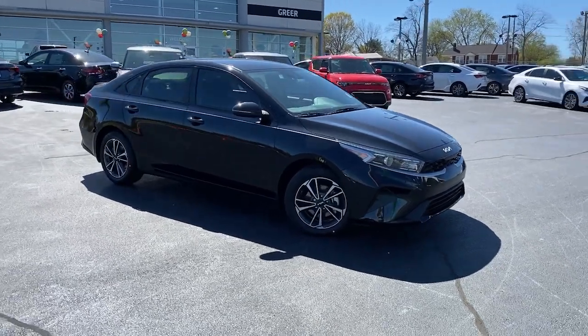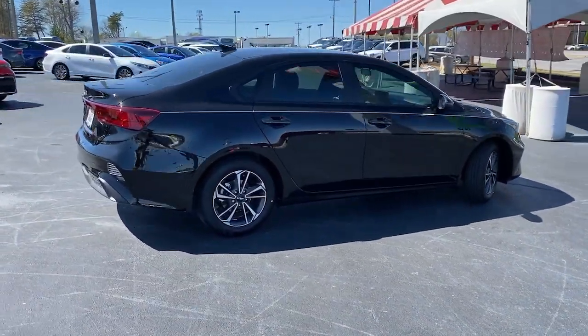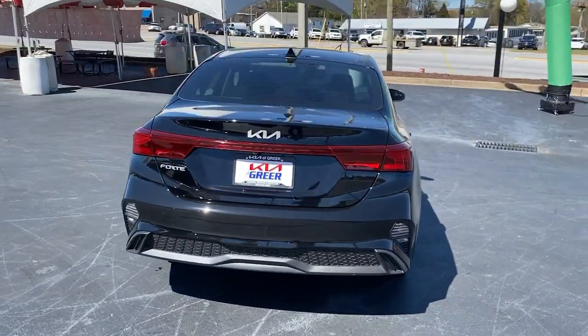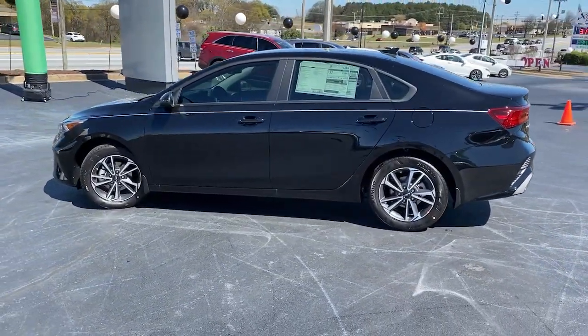Hop into the 2023 Kia Forte. Here's a sporty Kia Forte, the refined compact sedan that offers active safety features, modern infotainment and connectivity, agile handling, and a precise and controlled ride. It's a smooth performer with a subtly rebellious spirit.